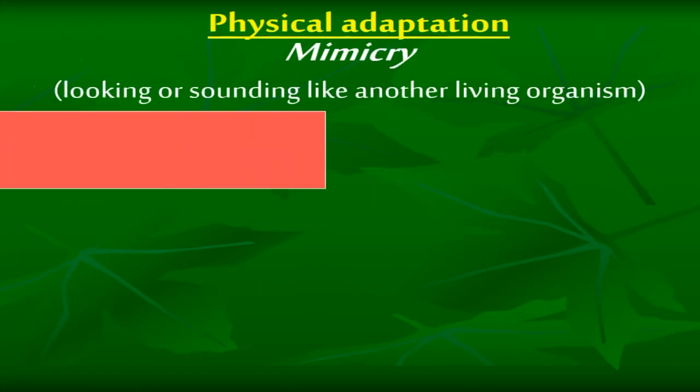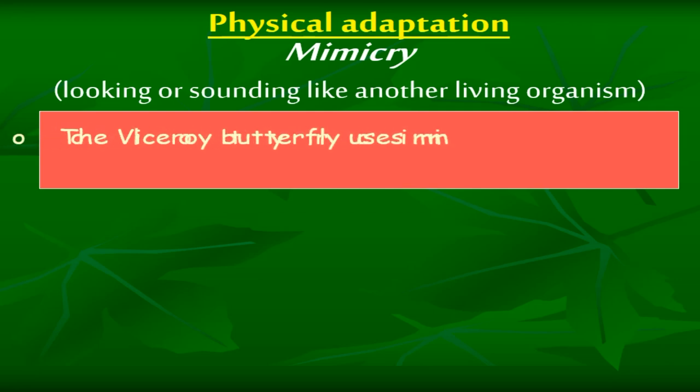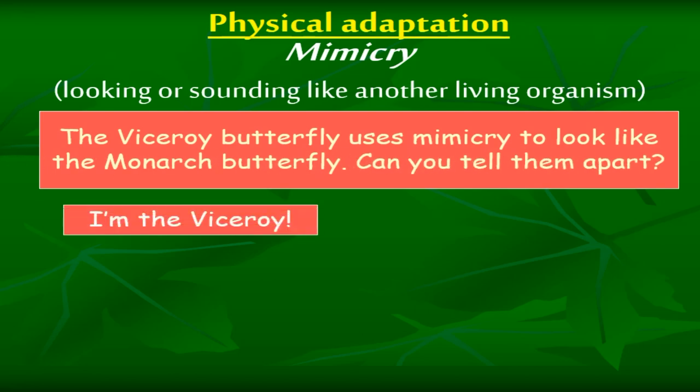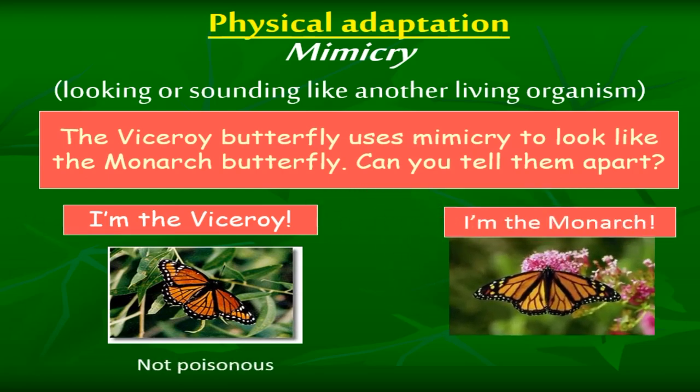Physical adaptation — mimicry: looking or sounding like another living organism. The viceroy butterfly uses mimicry to look like the monarch butterfly. Can you tell them apart? I'm the viceroy — not poisonous. I'm the monarch — poisonous.